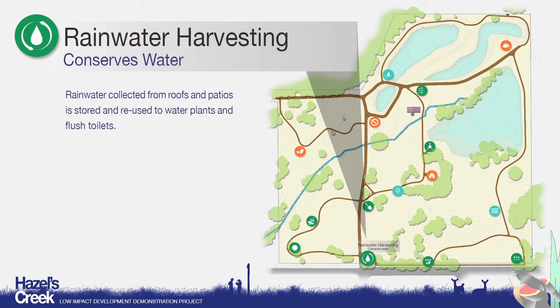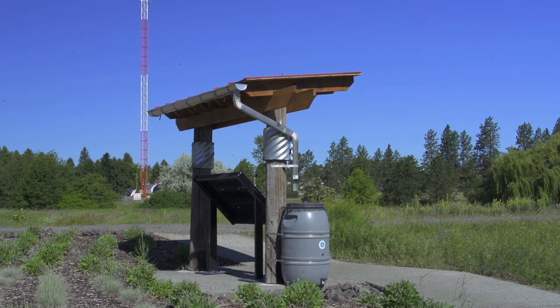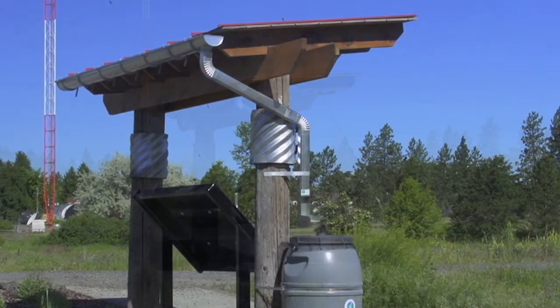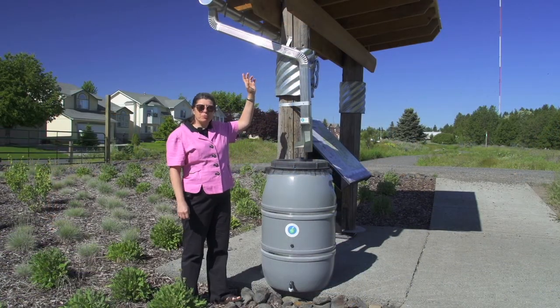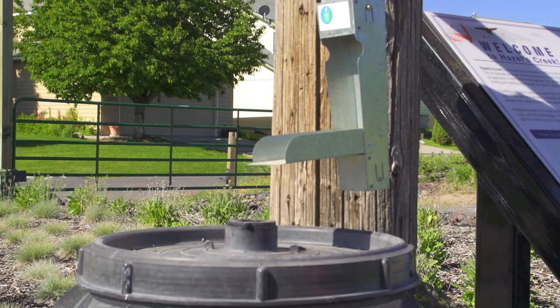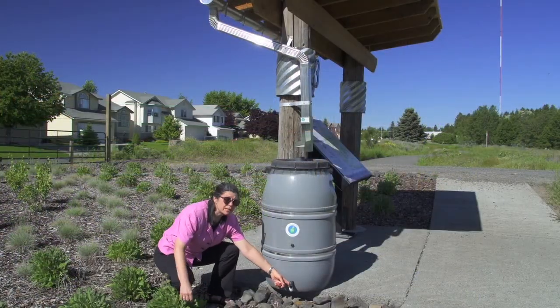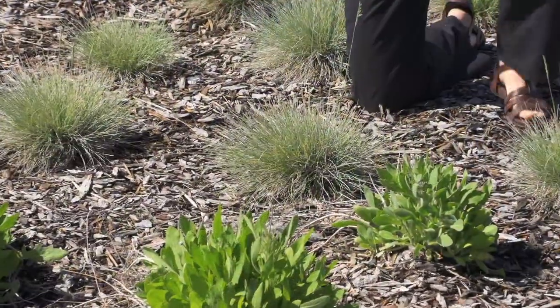We're here at one of the low-impact development sites. You can see this is a small kiosk roof — this gutter here diverts the stormwater, actually the rainwater before it becomes stormwater, from the roof into this barrel. It has a spigot that you can use to empty it out. We have planting here, so this can be used to supplement irrigation.